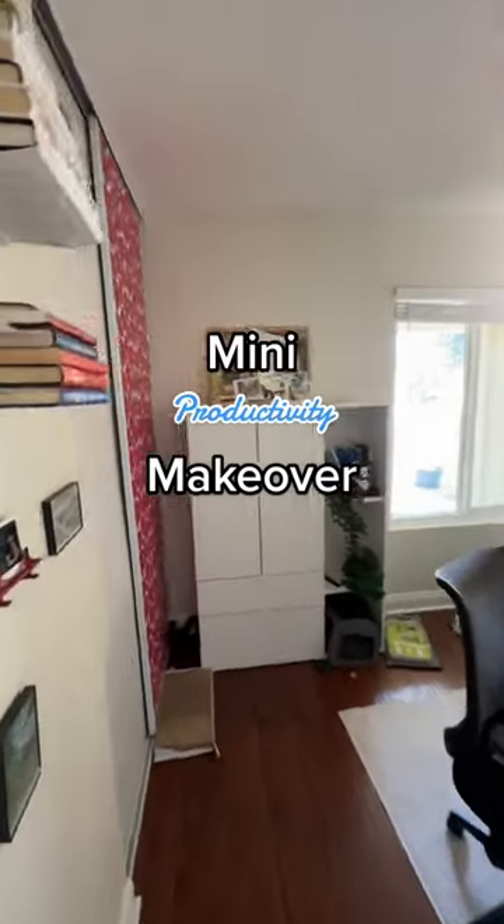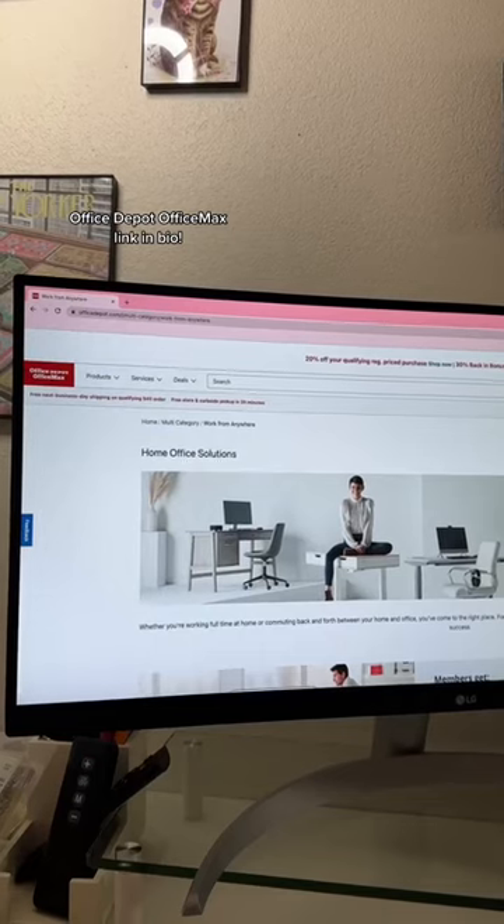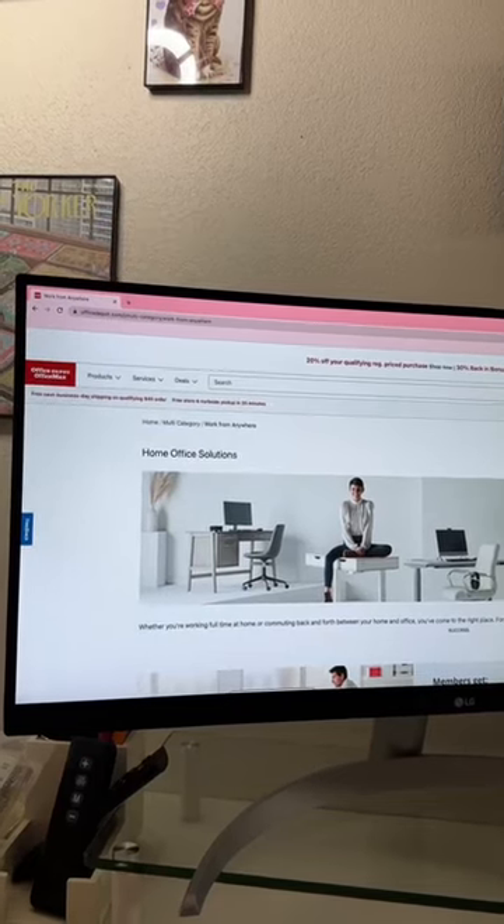Let's give my office a mini productivity makeover. I ordered things from Office Depot and Office Max to revamp the space and make it more functional.